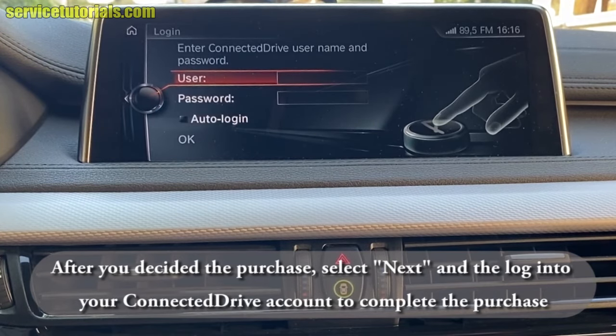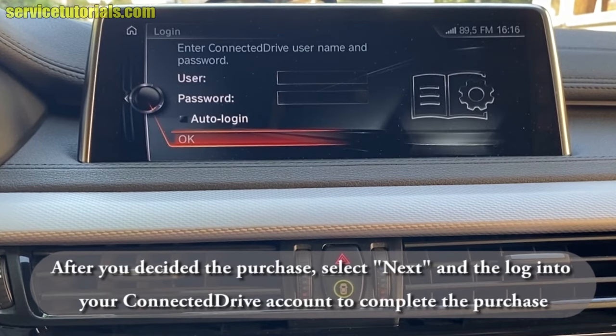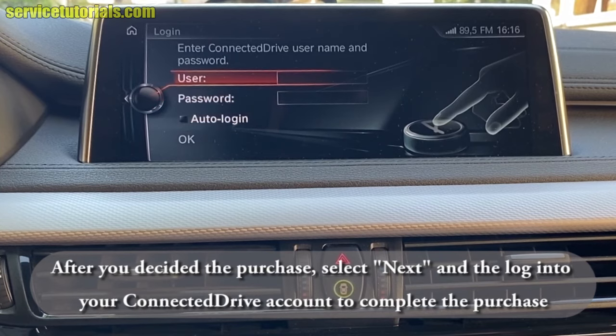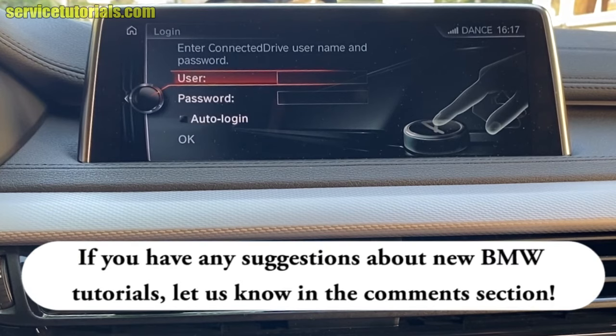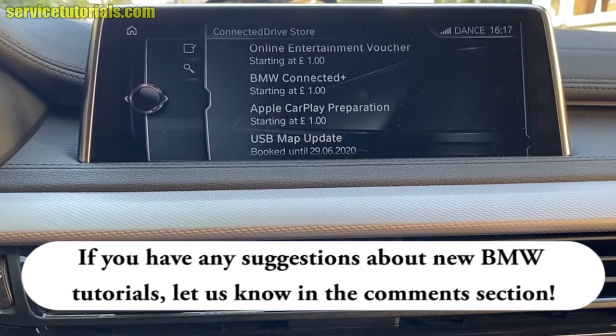Here you have to log into your Connected Drive account to complete the purchase. If you have any suggestions about new BMW tutorials, let us know in the comment section.